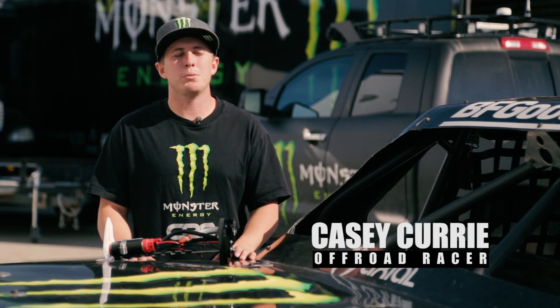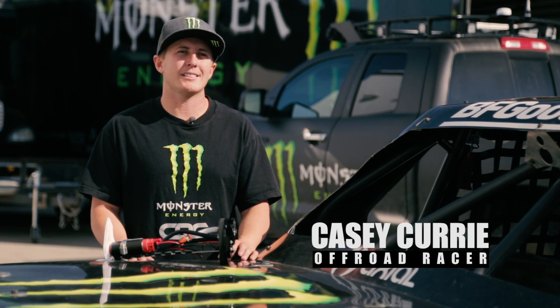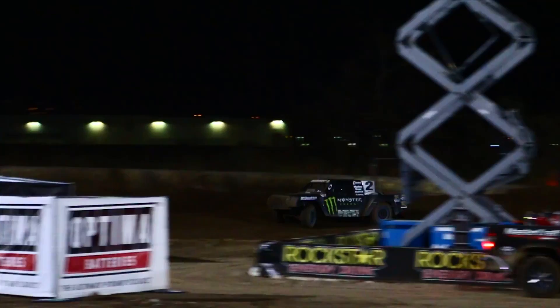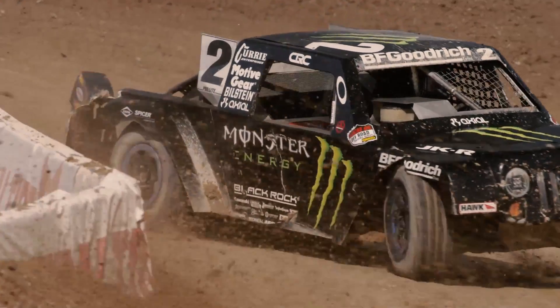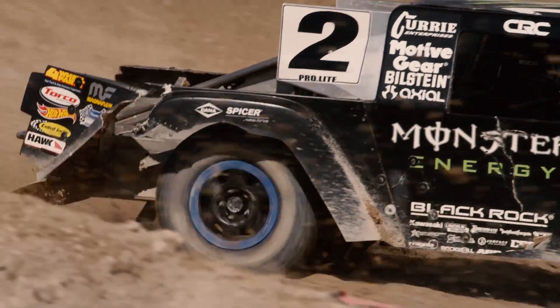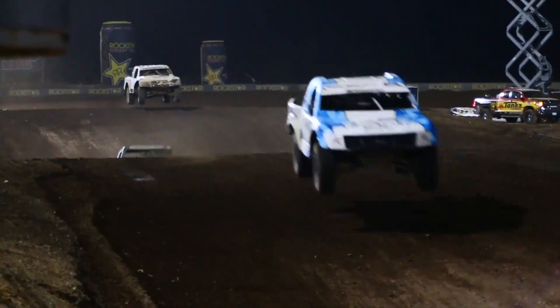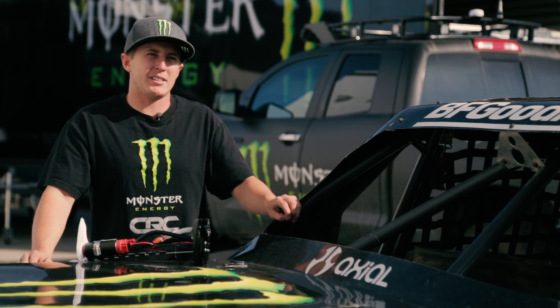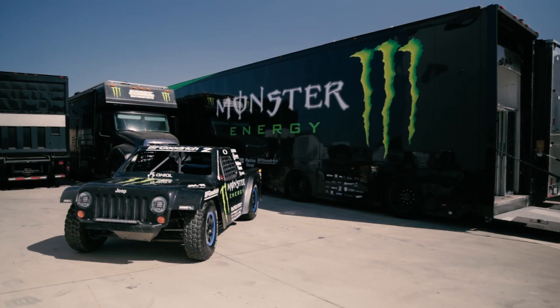I'm Casey Curry, driver of the number two Monster Energy Pro-Lite. I race in the Lucas Oil and the Torque Series. I also do everything else in the dirt. I started racing motorcycles when I was super young. When I was 18, I made the change from motorcycles to trucks.